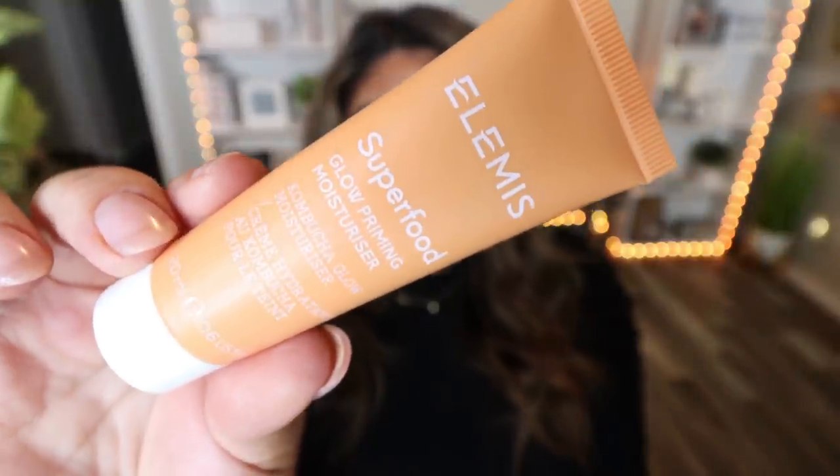A couple more pieces of my skincare routine come from the brand Elemis. This is their Superfood Glow Priming Moisturizer. I love this moisturizer — it adds such a beautiful glow and hydration to my skin. I've been using it as not only my morning moisturizer but also my makeup primer, so I'm saving a step and a product. When I don't wear makeup, this is my go-to because it adds brightness and glow. My skin looks amazing without a stitch of makeup on it. It came in a subscription box as a sample size and I'm definitely picking up the full size.